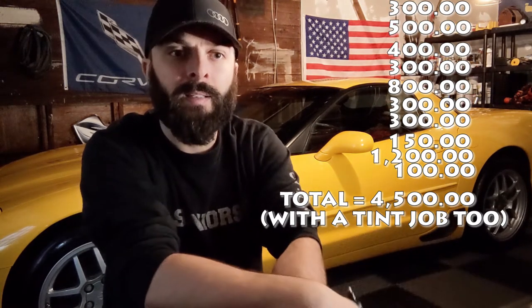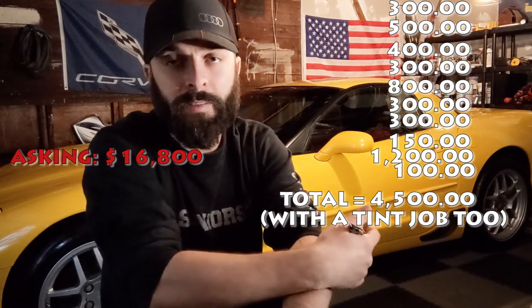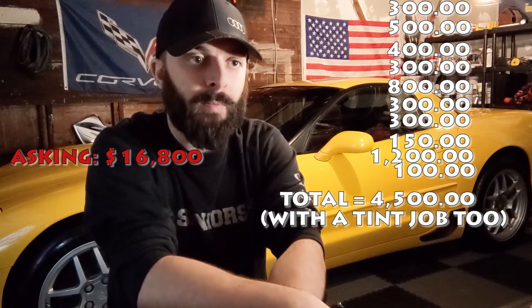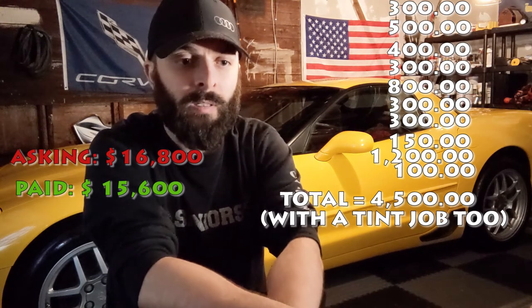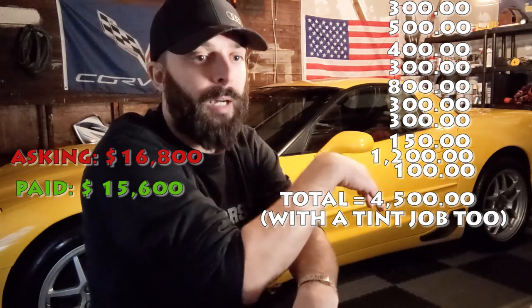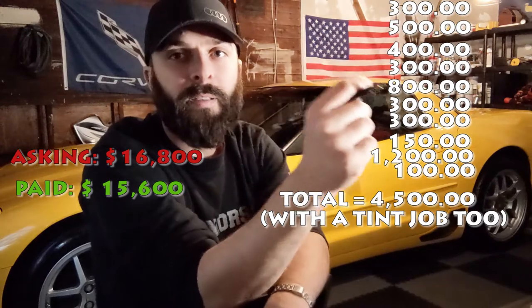Adding all that up, it's roughly $4,500 in modifications already done — and most of these are things I was going to do anyway. So the price they were asking, I honestly would have been okay with even if they didn't come down. They wanted $16,800, which I thought was fair for the condition. I left the dealer paying $15,600, and I'm pretty happy with that.